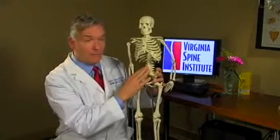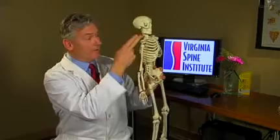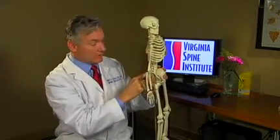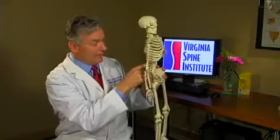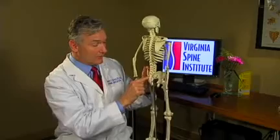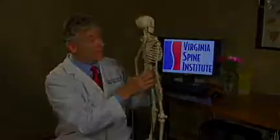The spine is made up of several areas. The cervical area is at the top of the spine, thoracic is in the mid area where the ribs are, the lumbar spine is in the low back, and then finally at the very bottom in the pelvis area is the sacrum and the coccyx. So this is really five main areas of the spine.